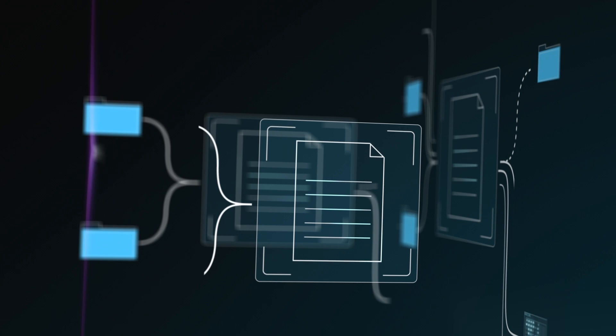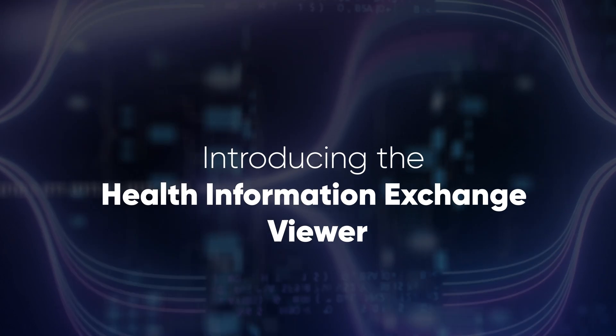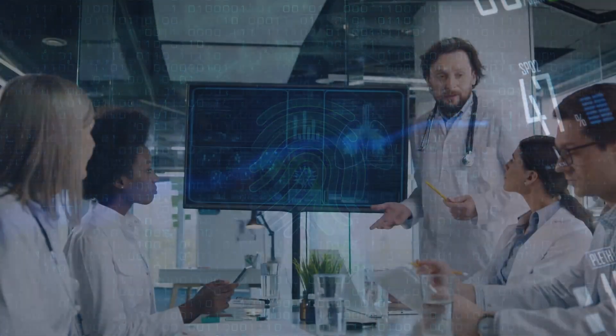Welcome to the forefront of healthcare information technology innovation. Introducing the Health Information Exchange Viewer, a revolutionary solution changing how healthcare providers access and share patient health data.